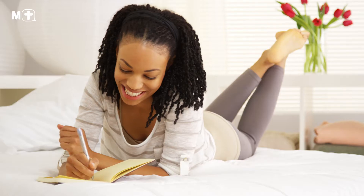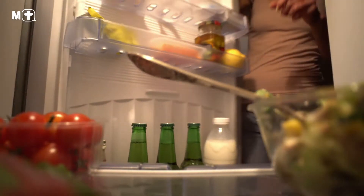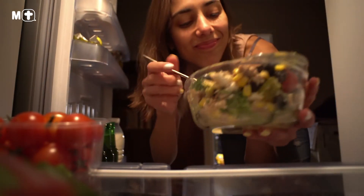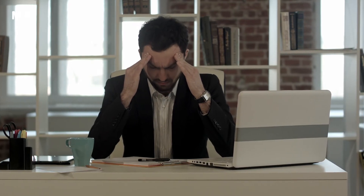Most importantly, review your diary entries at the end of the week. And if you've noticed any reoccurring themes, such as snacking at night or emotional eating, try to come up with things that you can do to address these habits.